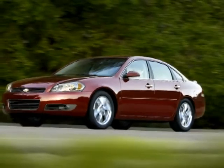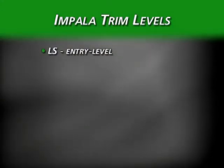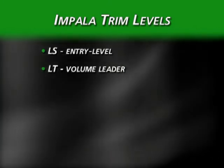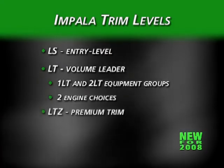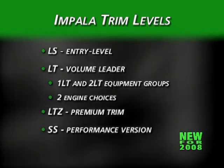The 2008 Impala is available in four trim levels. The well-equipped LS remains the entry-level model. The volume LT is now offered with two preferred equipment groups — one LT and two LT — and in two engine choices. LTZ remains the premium Impala and the SS is the performance version.